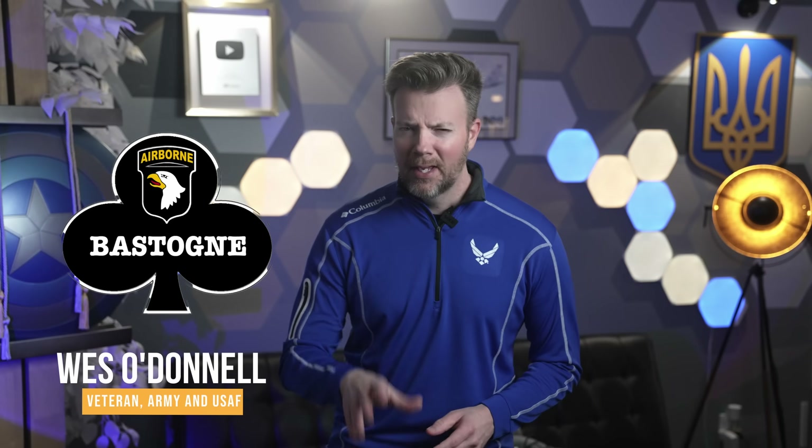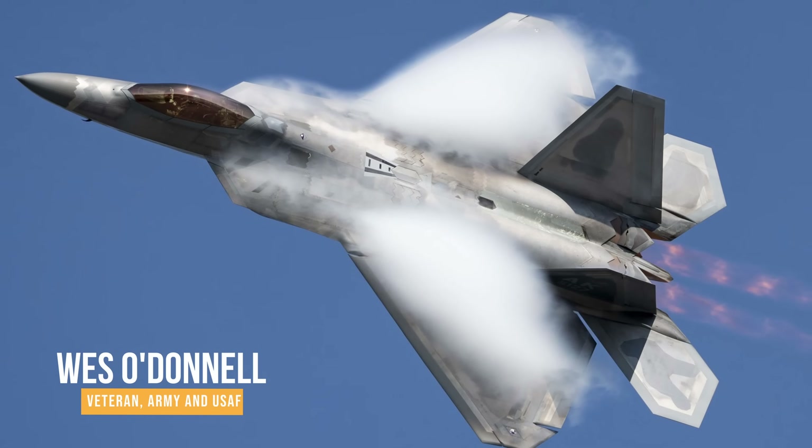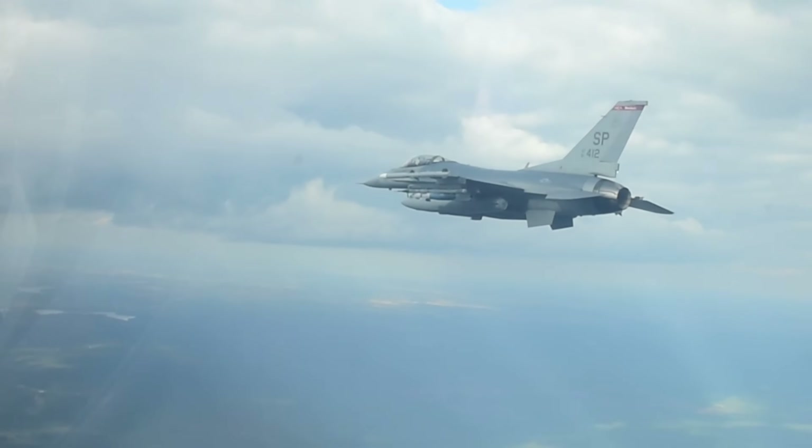Hey friends, Wes O'Donnell here, veteran of the U.S. Army Infantry with the 101st Airborne Division and veteran of the Air Force — and long-time fan of any weapon that turns Russian drones into flaming lawn decorations.